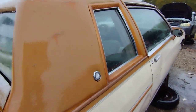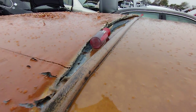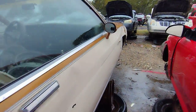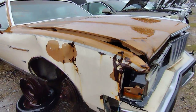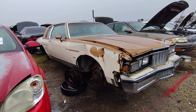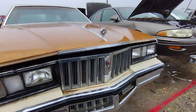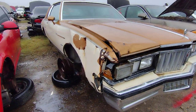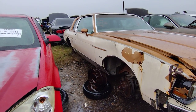You probably think I should just come back tomorrow and make a video on it, but the reason I have to do it now is it's a five-hour drive round trip to come out to this yard.